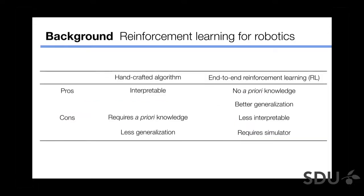This is why we focused on reinforcement learning applied to Event Camera. Compared with handcrafted algorithms, which are interpretable because humans design them, if you use end-to-end reinforcement learning it requires no a priori knowledge and has better generalization. However, it is sometimes less interpretable because the end-to-end model is a black box, and in most cases it requires a simulator.